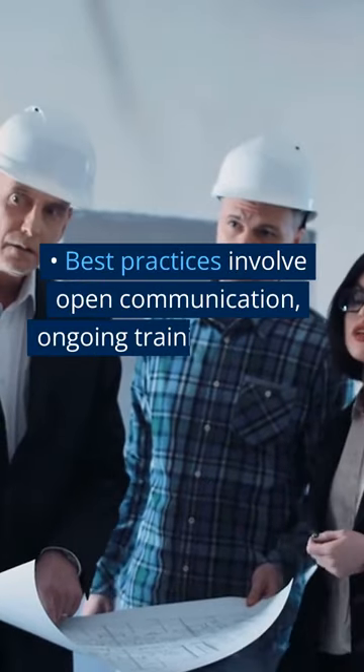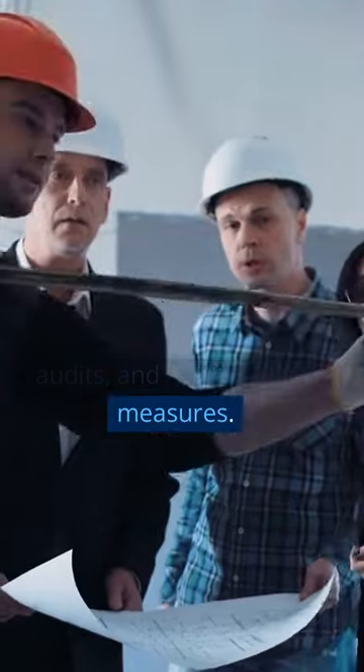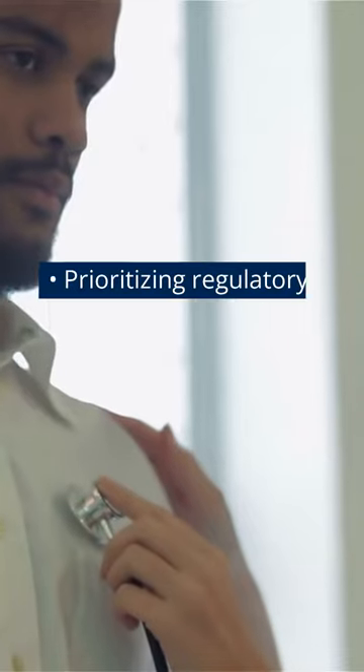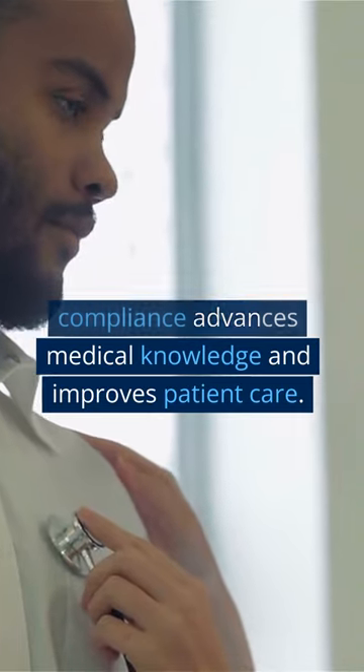Best practices involve open communication, ongoing training, internal audits, and quality control measures. Prioritizing regulatory compliance advances medical knowledge and improves patient care.